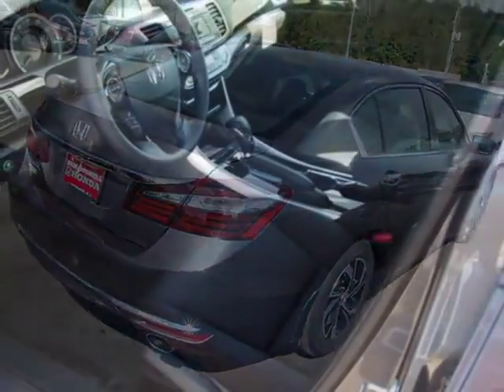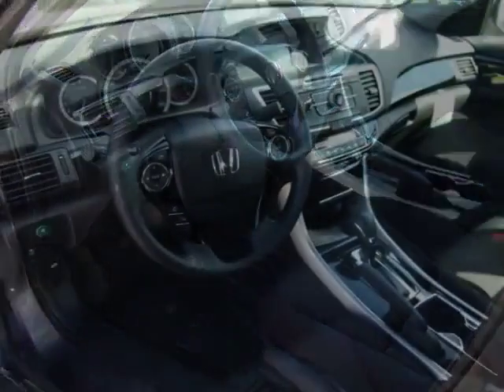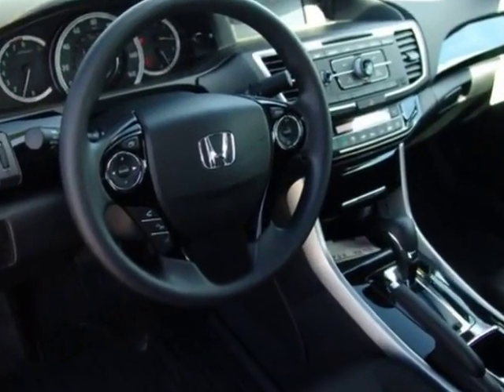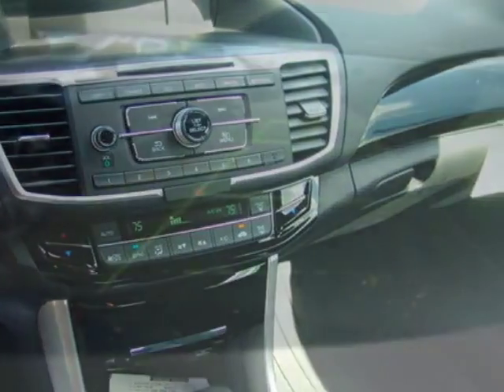This Accord sedan boasts a 2.4 liter engine and has a CVT transmission. Additional options for this vehicle include power locks, reverse camera, climate control, and driver airbag.